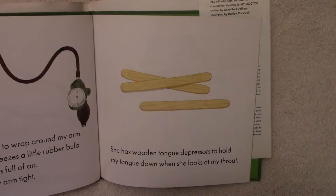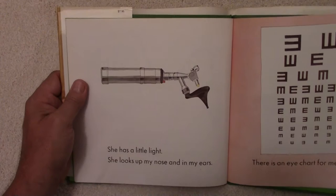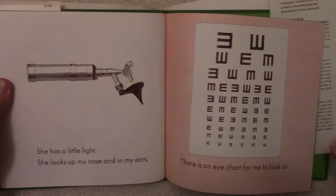She has wooden tongue depressors to hold my tongue down when she looks at my throat. She has a little light. She looks up my nose and in my ears.